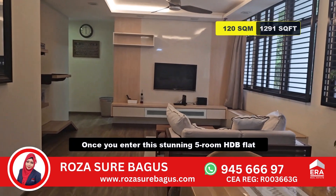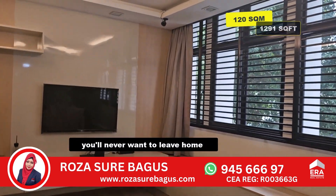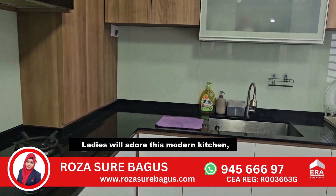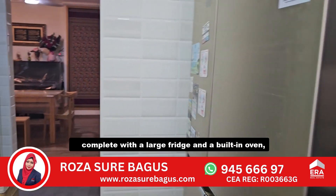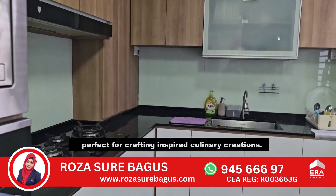Once you enter this stunning 5-room HDB flat, fully furnished with ultra-modern decor, you'll never want to leave home. Ladies, you will adore this modern kitchen, complete with a large fridge and built-in oven, perfect for crafting inspired culinary creations.